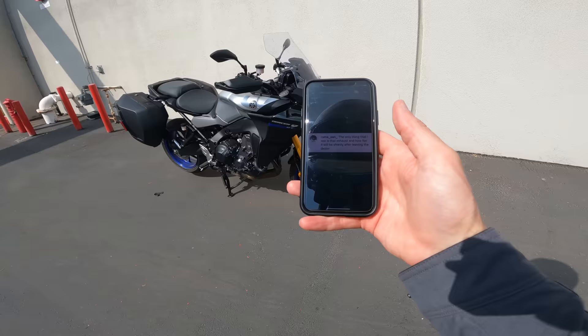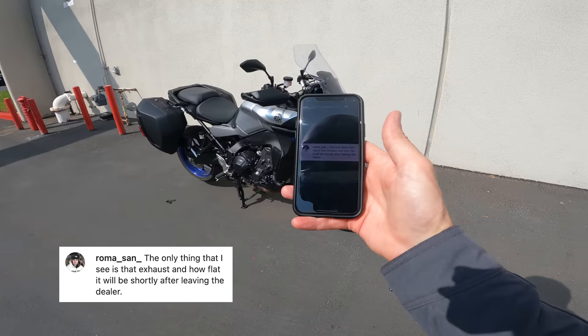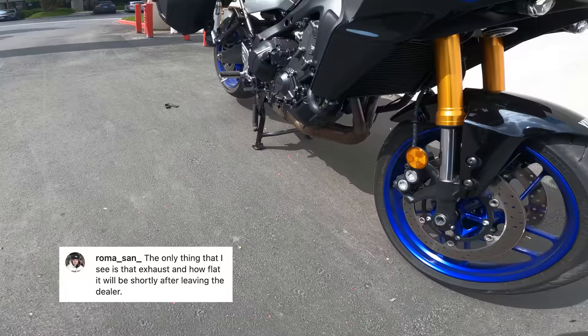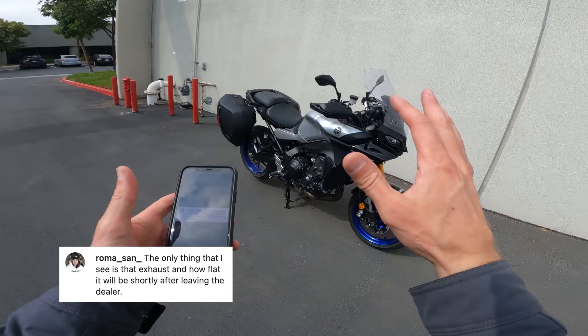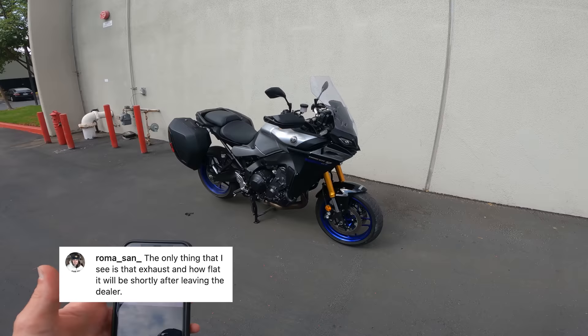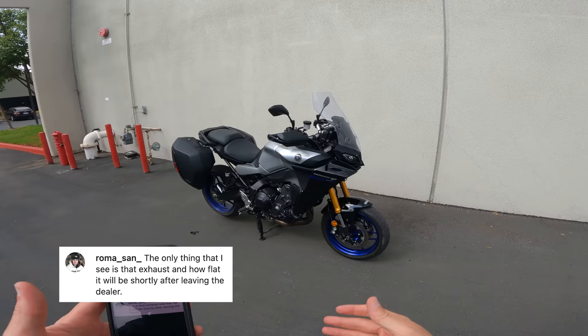Next question from Roma San: the only thing he sees is that exhaust and how flat it will be shortly after leaving the dealer. I think he means the exhaust dangling down behind the rear wheel — that's fair. It does kind of look like an ATV bike, but Yamaha specifies this is a 100% road-focused machine — not supposed to be an ATV in any way, shape, or form. So any comparison to the Tenere 700 would be apples and oranges — totally different style of riding.